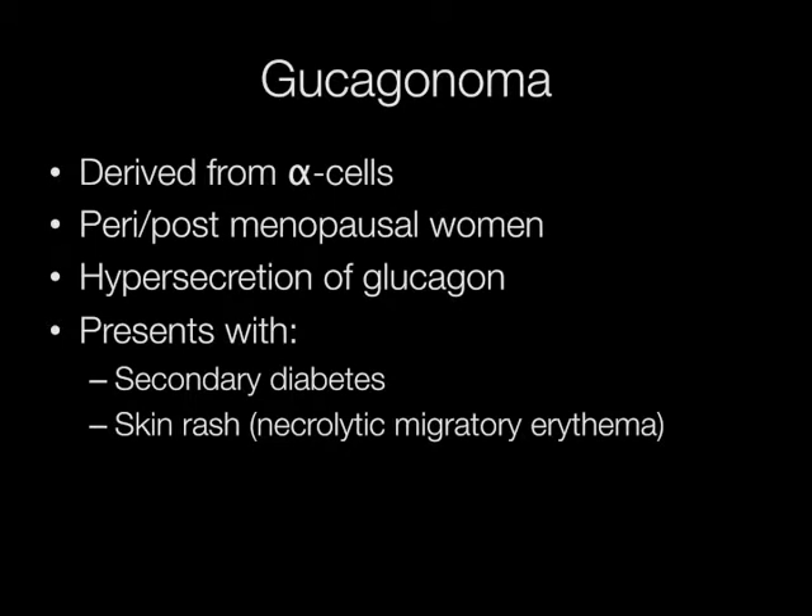Glucagonomas are derived from alpha cells. They typically occur in peri or post-menopausal women, and present with symptoms caused by hyper secretion of glucagon. The two main types of presentation of glucagonoma are secondary diabetes, and a skin rash called necrolytic migratory erythema.